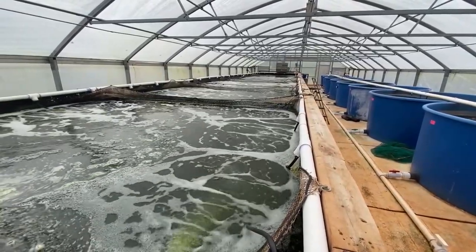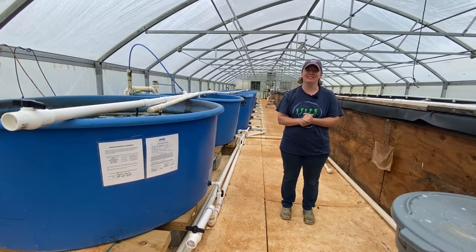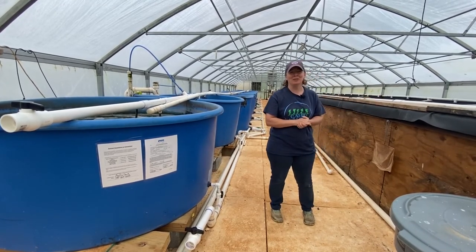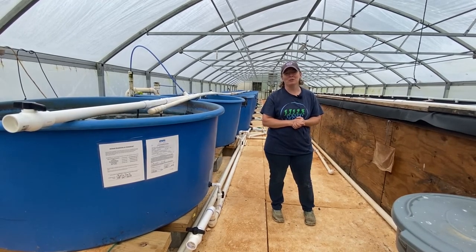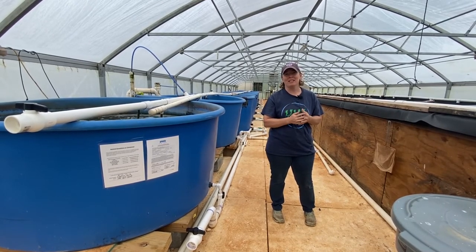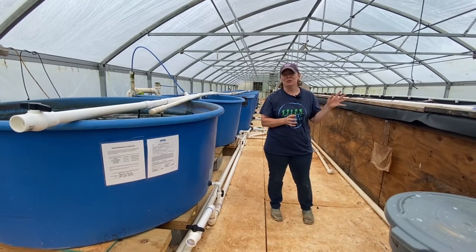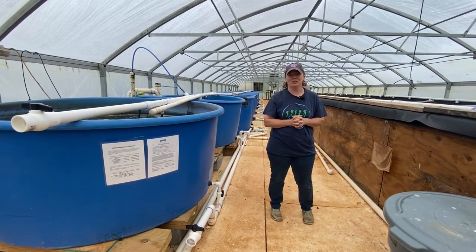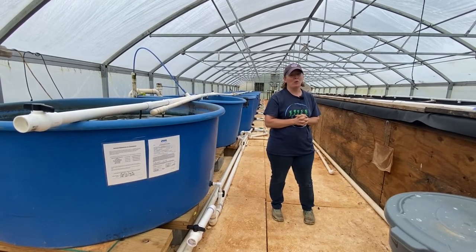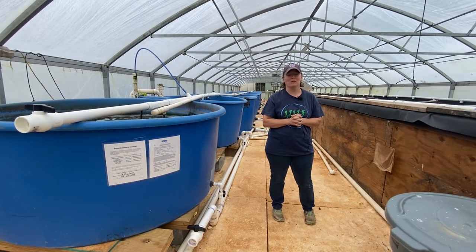Aquaponics is the use of fish culture water to fertigate vegetables or other plants. Right now we're feeding and culturing Nile Tilapia. We grow them to about one pound using commercially manufactured feeds. They ingest that feed, excrete waste across their gills, and then the bacteria in the culture tank converts that ammonia to nitrogen in the form of nitrate ultimately. We use the fish water to water the vegetables and get a bonus of vegetables out of our fish production.